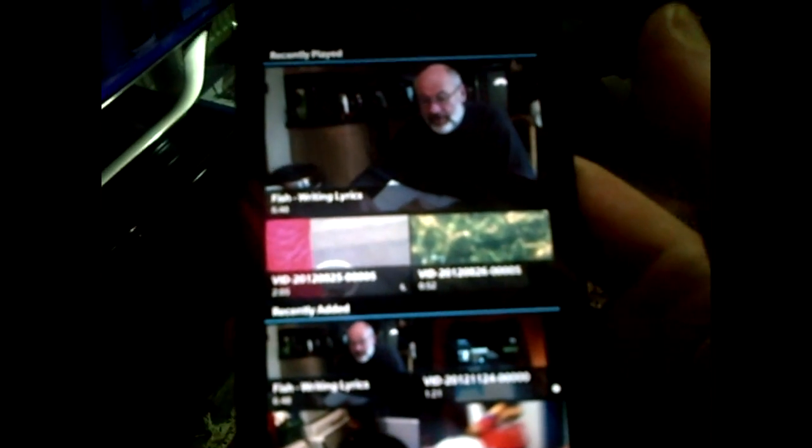Hi everybody, it's John Reid here from BlackBerryOS.com. I wanted to show you a neat new feature on the Z10 today, which is being able to send a video straight to your TV. Right now I'm here at a friend's house, so you'll have to forgive the quality.